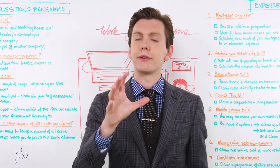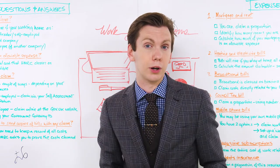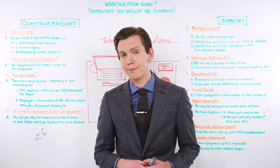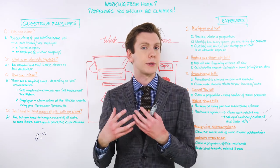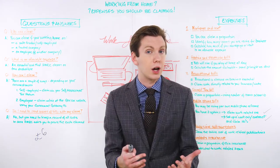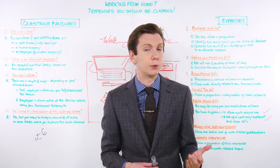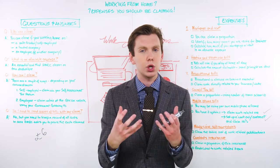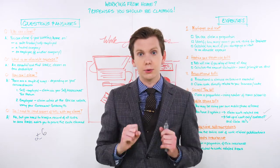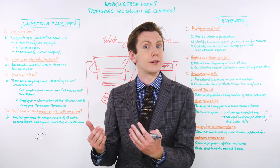And there you have it. We've covered seven allowable expenses that you can and should be claiming on your self-assessment tax return wherever possible when you're working from home. You can even claim many of these expenses if you're employed by somebody else and don't submit a self-assessment, though the process works a little bit differently. Either way, all of these expenses are worth exploring — you'll be shocked how quickly they add up and how much you can lower your annual tax bill. Don't forget to keep records and receipts, and don't take these allowable expenses for granted. HMRC will change the rules from time to time, so when in doubt, always consult an accountant or contact HMRC directly to make sure that the items you're claiming are indeed allowable expenses.